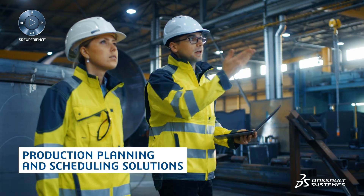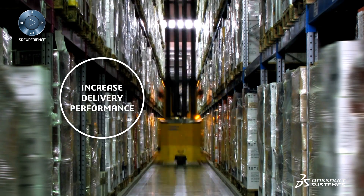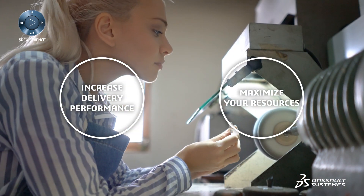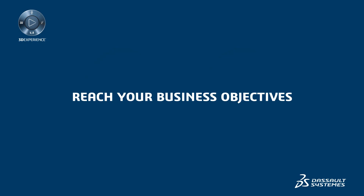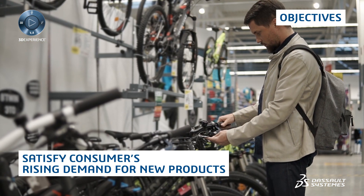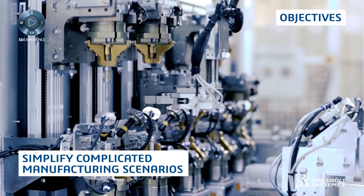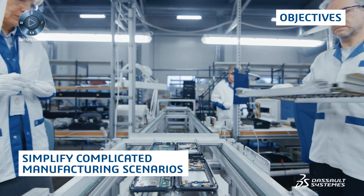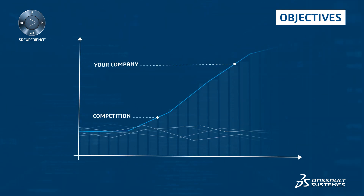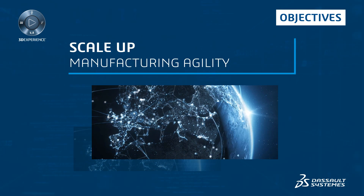Dissot Systems provides production planning and scheduling solutions that help you increase delivery performance and maximize your resources. When you do this, you can satisfy your customers' rising demand for new products via new channels and simplify complicated manufacturing scenarios. But to stand out from the competition, you need to deliver on time and scale up manufacturing agility.